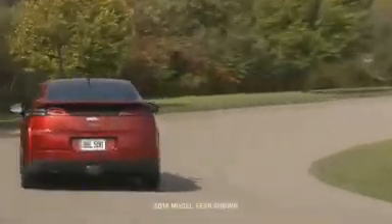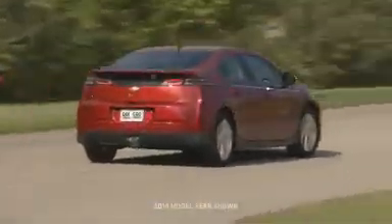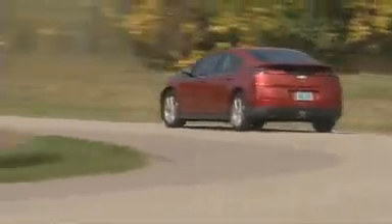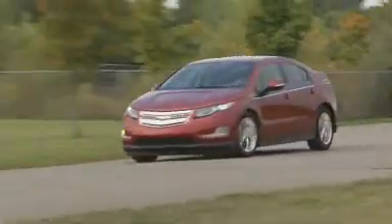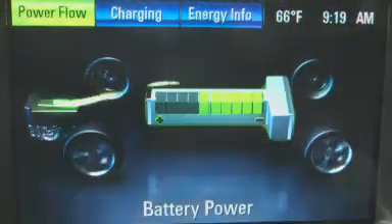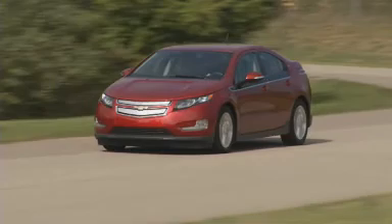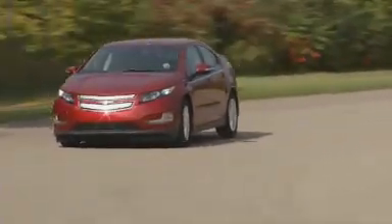Volt is different from other electric cars on the market. It is an electric vehicle with extended range. It has two sources of energy, electricity and gasoline. It is electric when you want it and gas when you need it. This configuration offers drivers the best of both worlds.